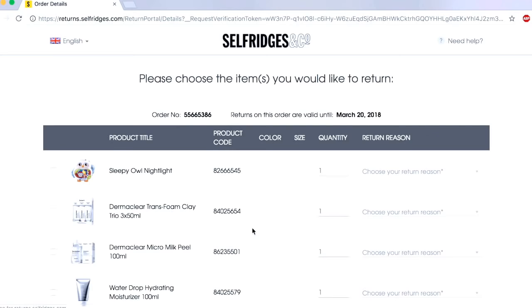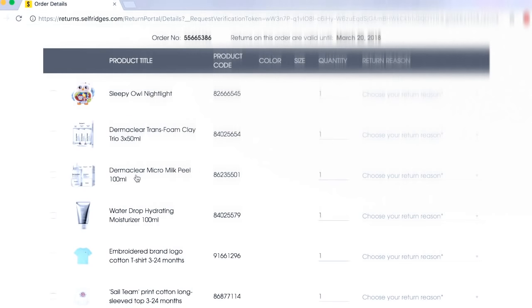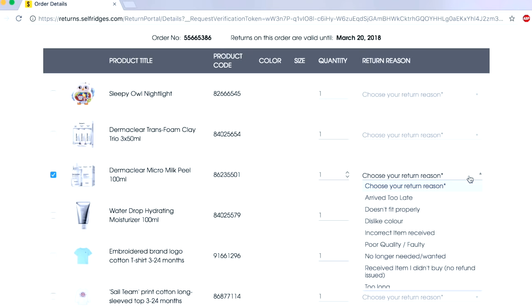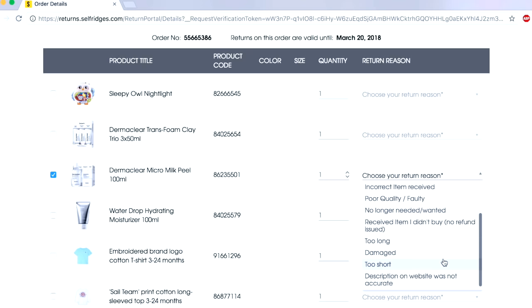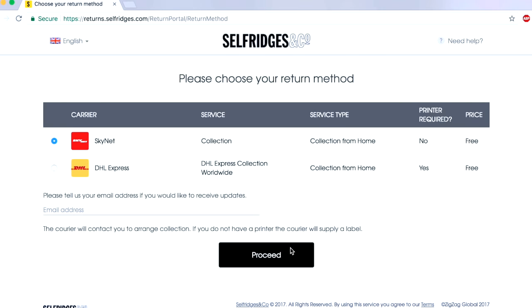Once you do that, you'll see a list of all the items you purchased. All you need to do is select the item you want to return — let's say I choose this one — and then choose a reason why you're returning it: poor quality, no longer needed, too short, or whatever the reason is, and then click proceed.